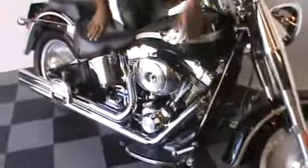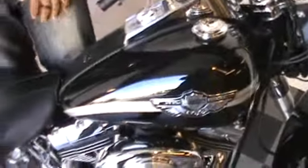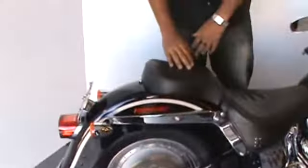Lots of extras on it. Highway pegs, chrome covers for the switches. Got the skull theme with the gas cap. Nice exhaust system. Passenger floorboards. Very nice, clean bike.